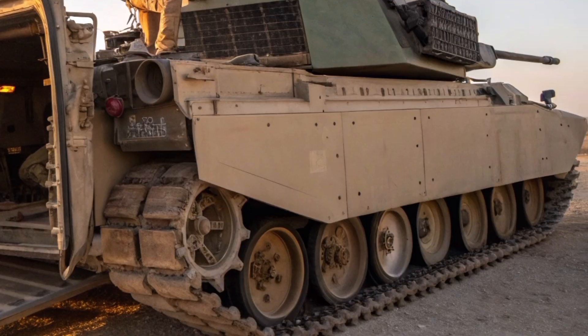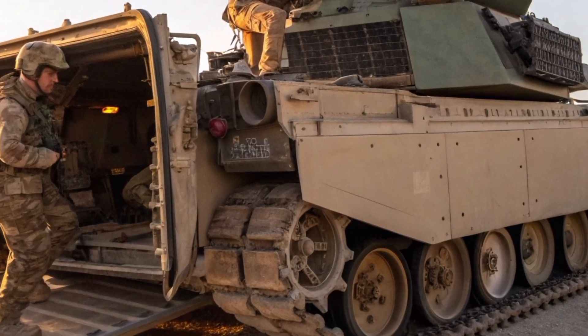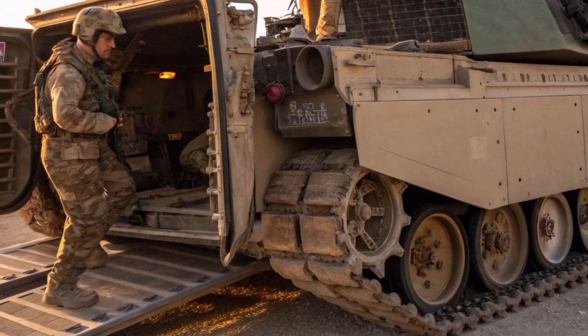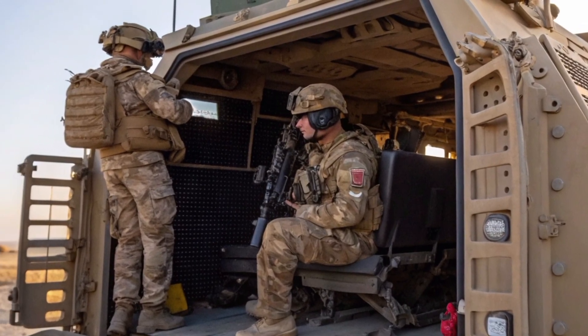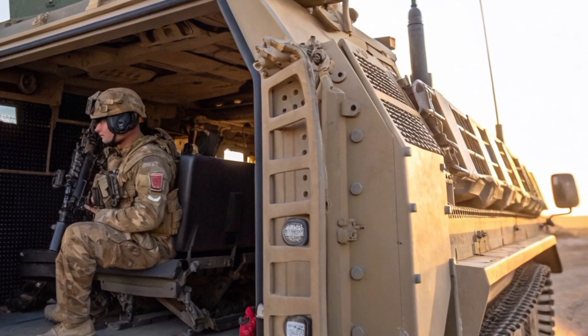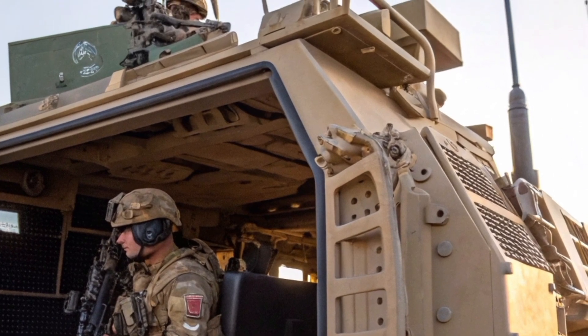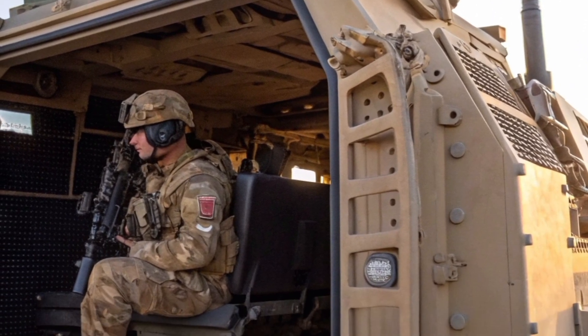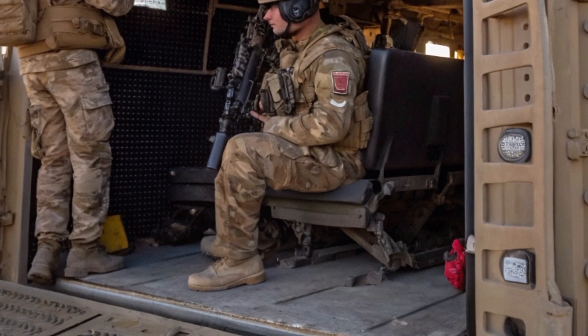The Bulldog quickly proved its worth. Its reinforced armor could withstand small arms fire and many improvised explosive devices, saving countless lives. Its interior was redesigned for comfort during long operations, with modern seating, improved ventilation, and advanced communication systems linking soldiers directly to command networks. In an age of digital warfare, communication is as vital as protection, and the Bulldog gave British troops both.